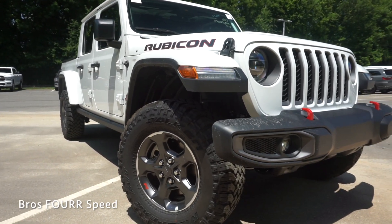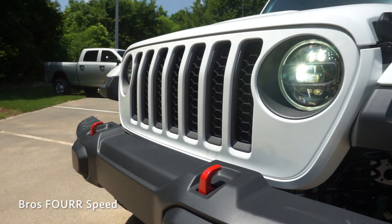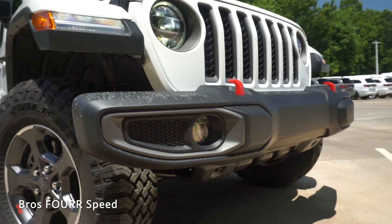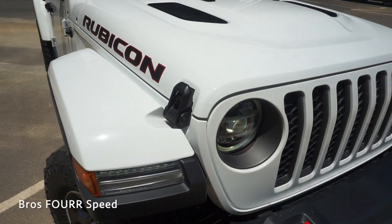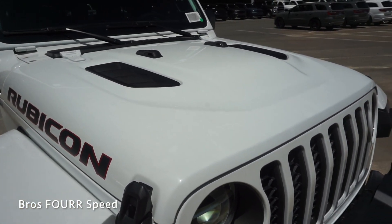The front end has the traditional seven vertical slots within the front grille, LED daytime running lights, and projector beam headlights. More LEDs are on the front fenders. This truck has red tow hooks on the front bumper as well as fog lights down below — a very aggressive front end, very traditional for a Jeep Wrangler and of course the new Gladiator. Moving to the hood, it features a power dome design with air vents on both sides.